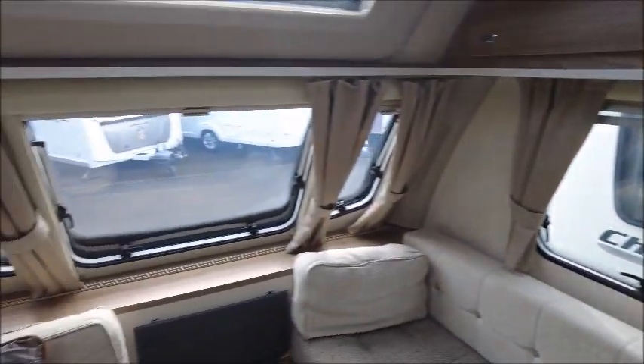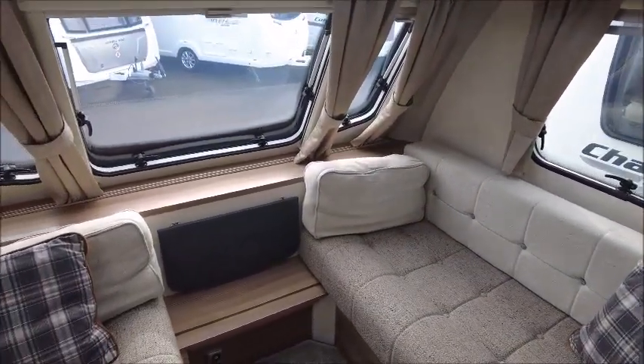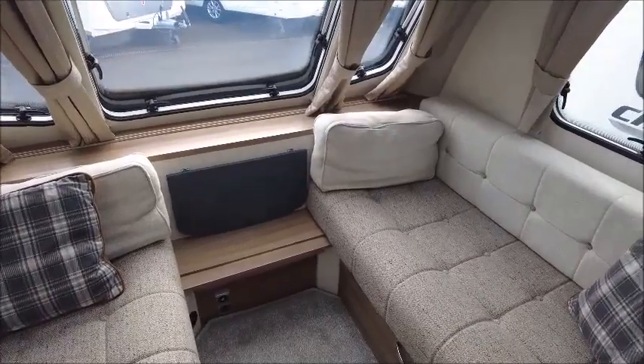Looking inside, it's very nicely appointed. We always sell the Alpine — it's part of the Swift range. It's a great four berth model.